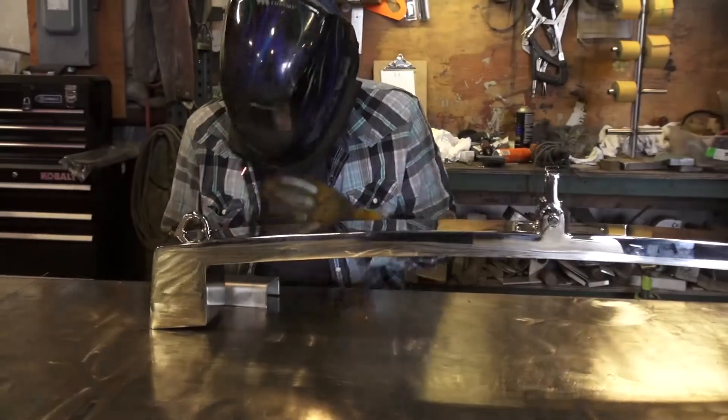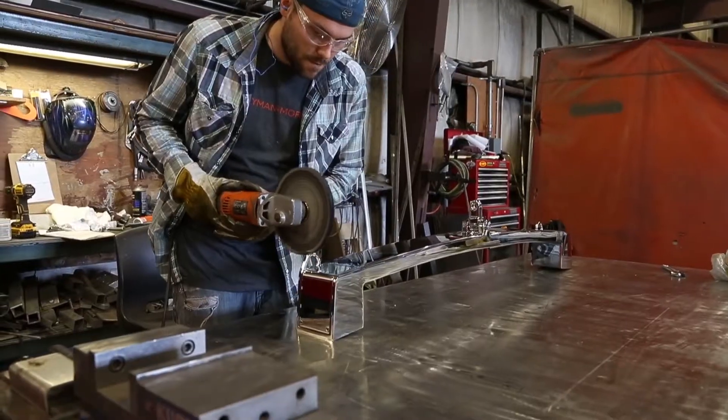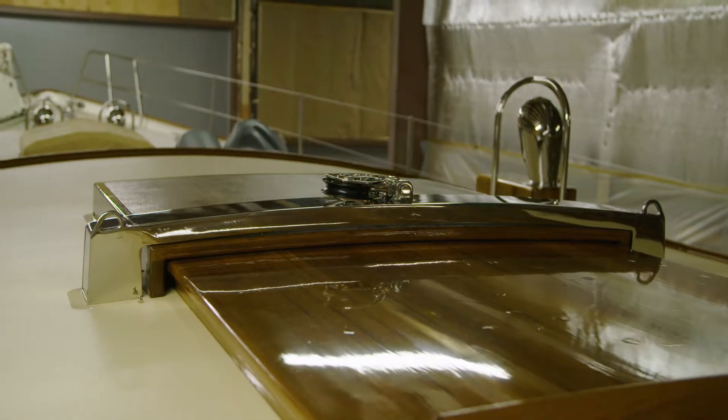The stainless steel we cut goes all over the world. We use it for our pleasure yachts that we build. It goes into pharmaceutical applications, all kinds of architectural applications.